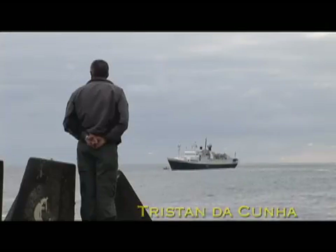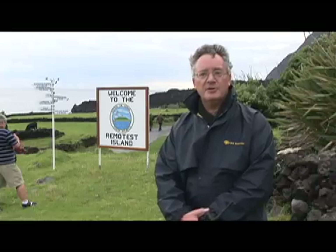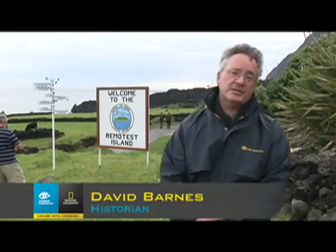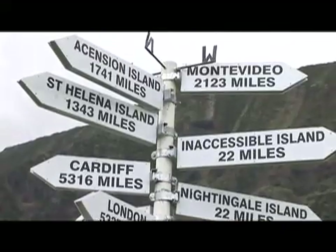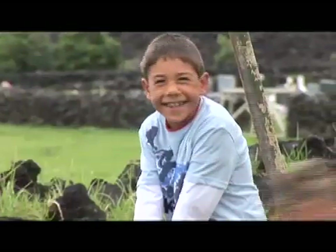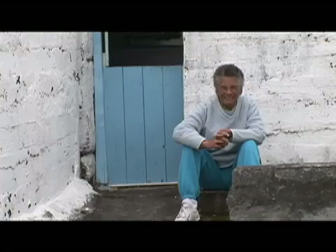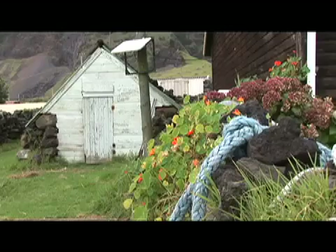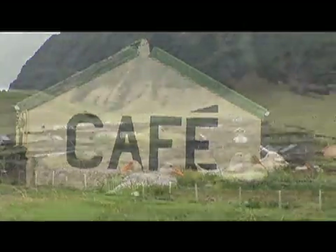We have arrived in Tristan da Cunha and we've all managed to land here, which is no mean feat — the most remote island community in the world, situated midway between South America and Africa. We're actually closer to New York than we are to London at this point. There is a lively community here, with almost continuous settlement since 1816 when the island was garrisoned, and the same seven or eight families and their descendants still live here on Tristan da Cunha.